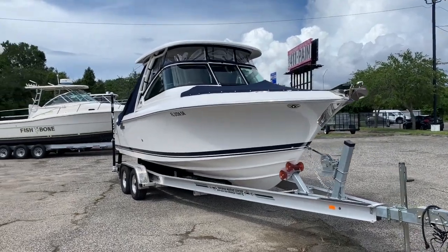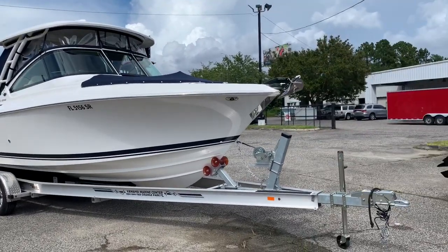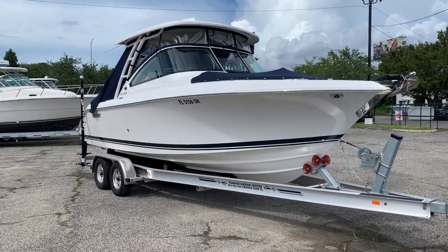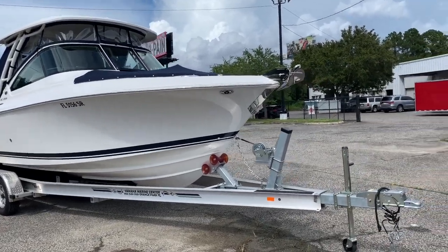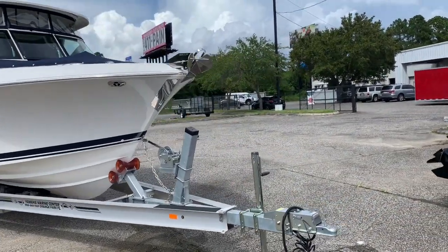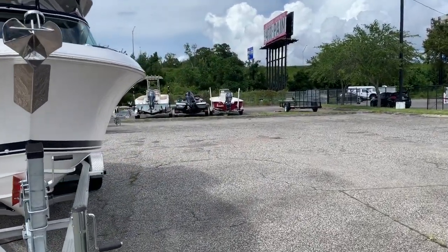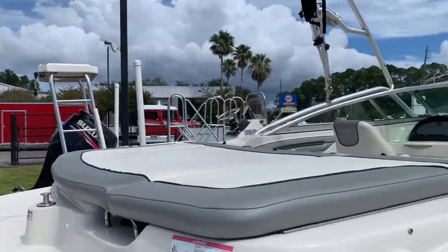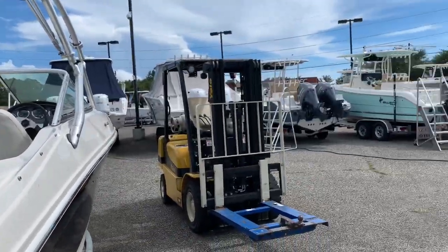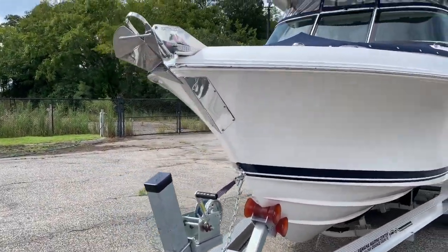Good afternoon everyone, it's Brad at Yamaha Marine Center. We've got a special boat for you today, excited to go through it. You know where we are - Orange Park, just off 295. You can hear the noise out there, right next to the Napa Auto Parts and across the street from Adam at Harley Davidson Orange Park. Shout out to those guys - we'll charge them later for some advertising.